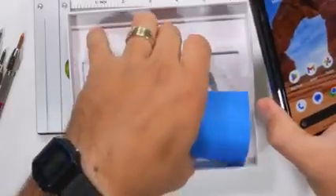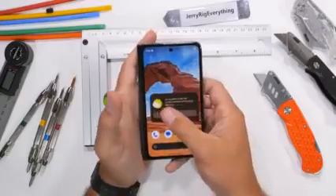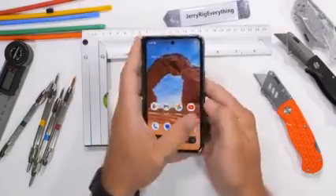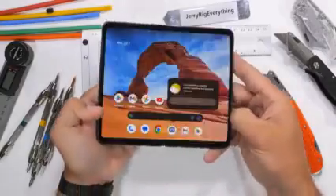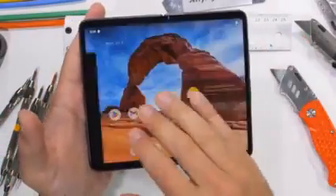Inside the box we do get a USB-C cable and an adapter, but no charger. Foldables have been surprisingly durable up to this point. None of the 8 folding phones Samsung has ever made have failed my tests, so Google has some big shoes to fill with this first attempt.